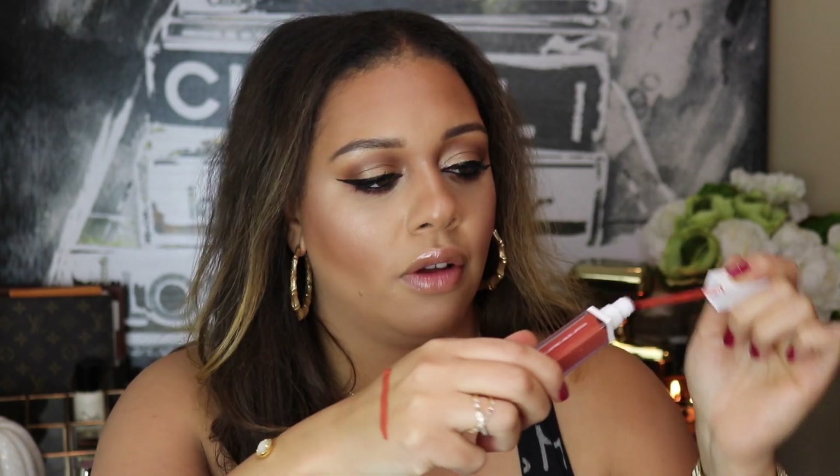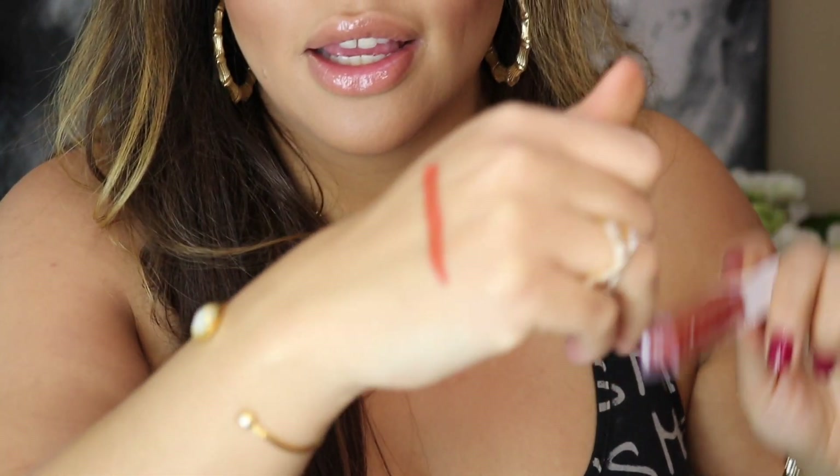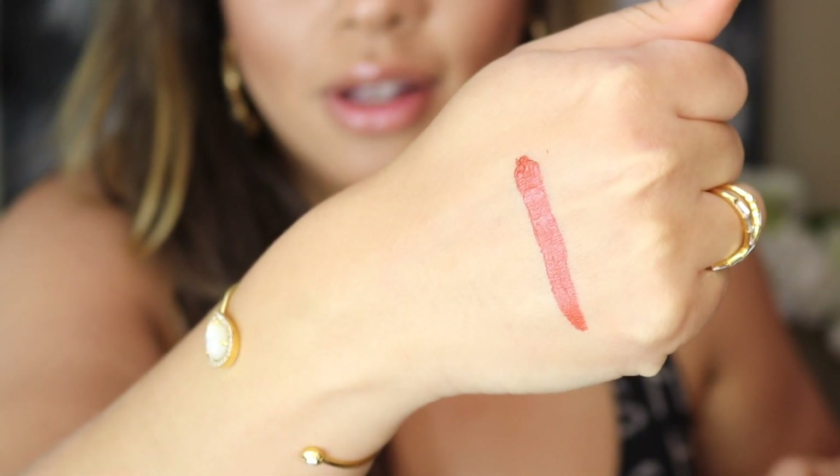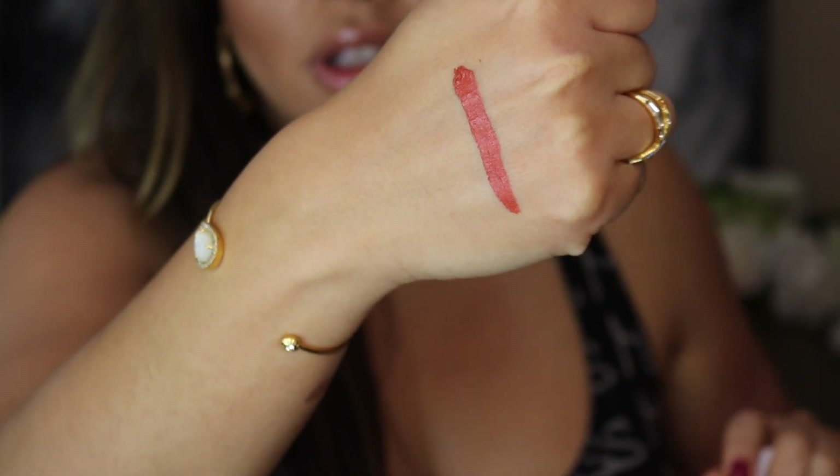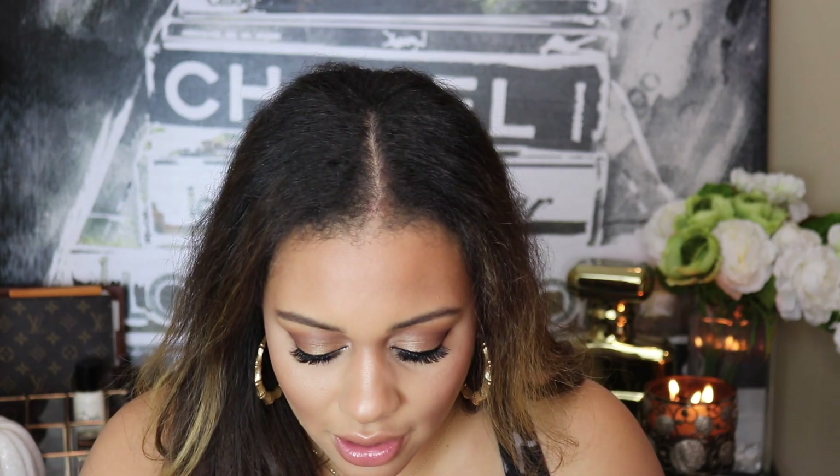Look at this — I'm going to swatch this even though I just washed my hands. I just want you to see how beautiful and stunning this color is. Look at that. Gorgeous. It's going to be gorgeous on the lips. Can't wait.